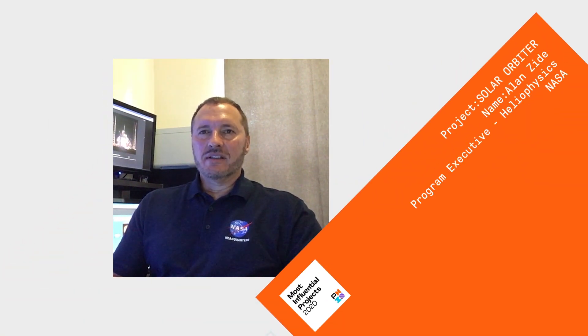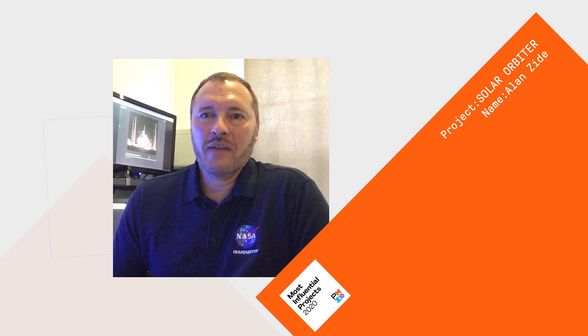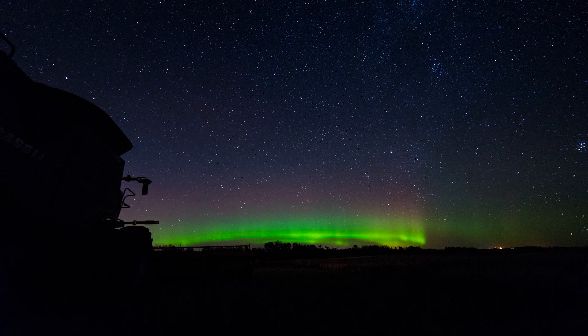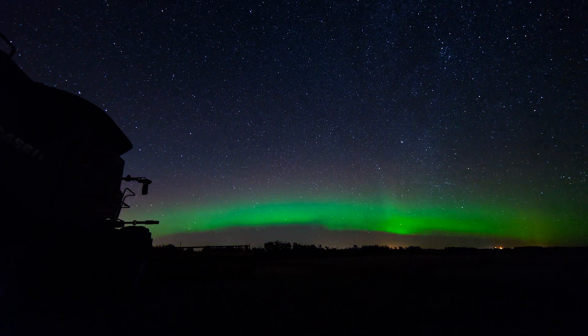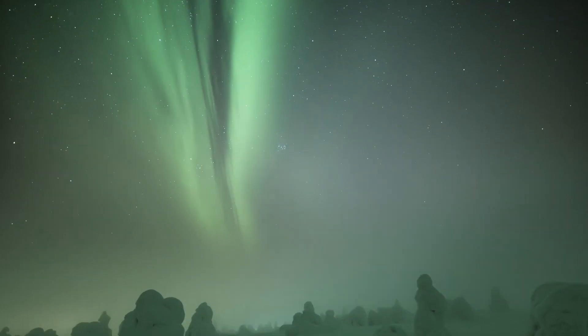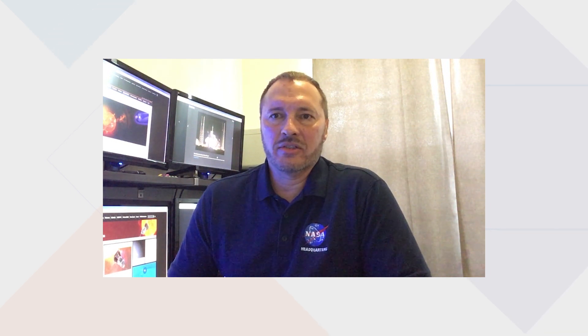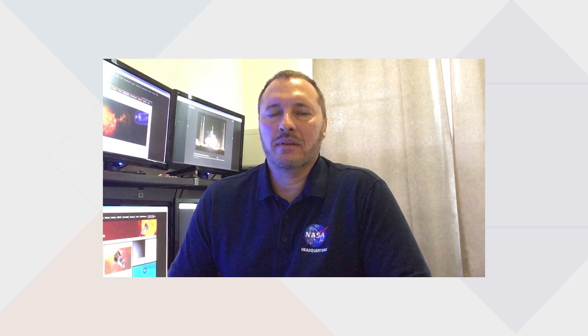My name's Alan Zeid. I'm a program executive in the Science Mission Directorate in Heliophysics for NASA. The campfires are like small solar flares or small coronal mass ejections. And why is this important? This is space weather. Space weather and how it affects Earth is just so critical. There have been a few events in history, like the Carrington Event back in 1859, where a huge coronal mass ejection — probably the largest geomagnetic storm that's been recorded — hit the Earth.